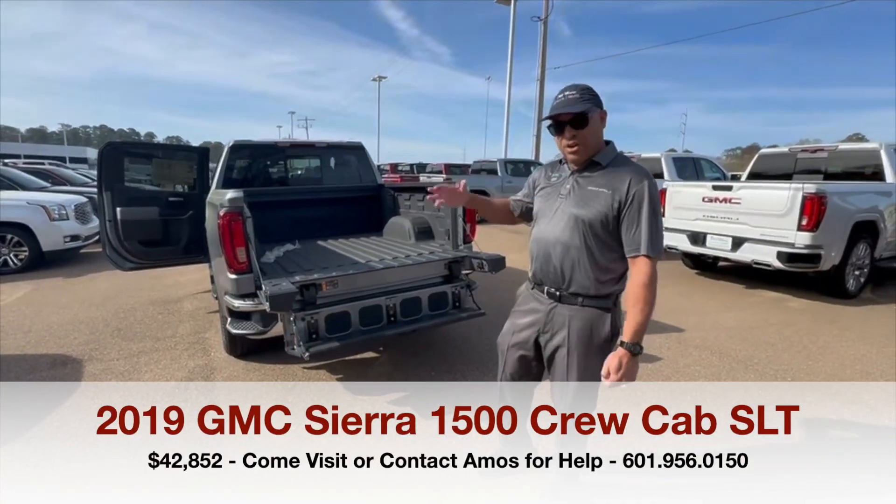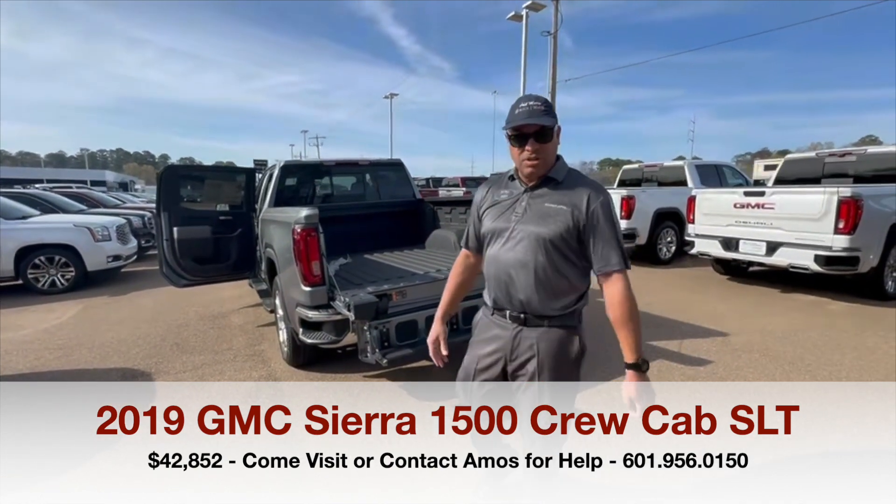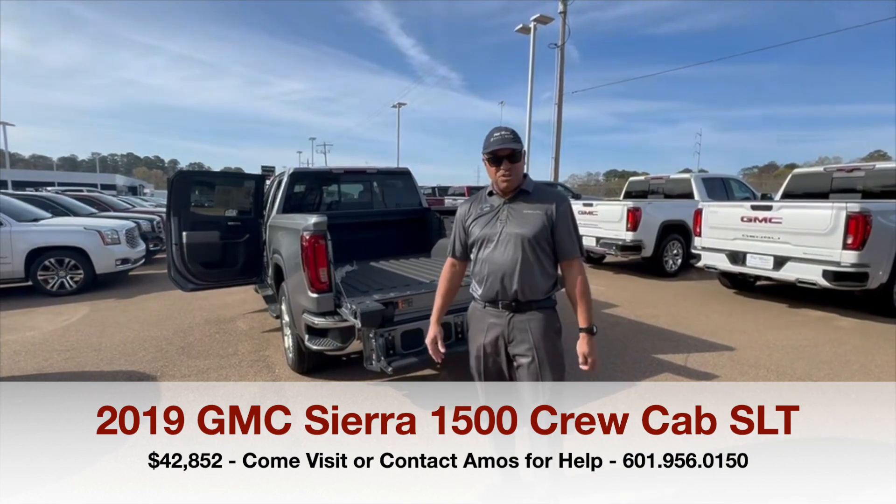You also have your front and rear sensors, so if you get too close to something, the vehicle will vibrate. My name is Amos Sierra at Fieldmore Beard GMC — come see us.